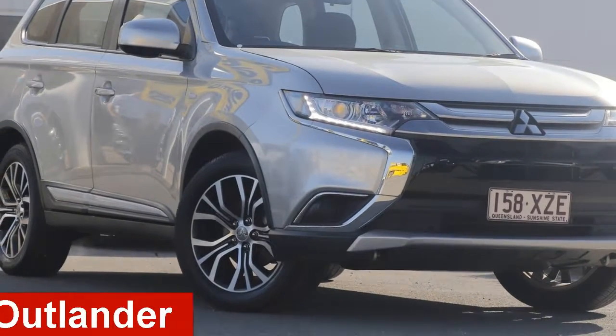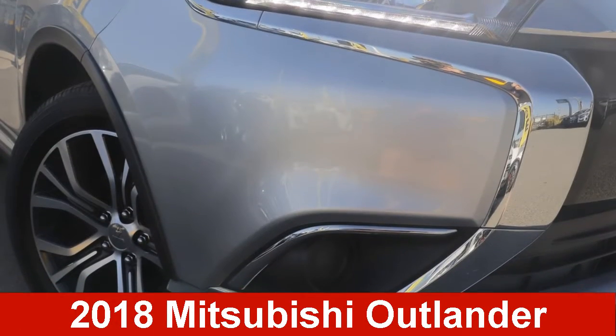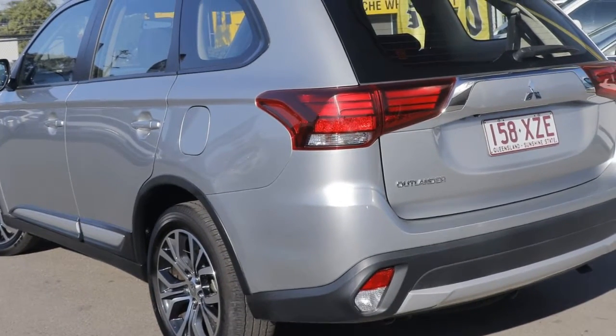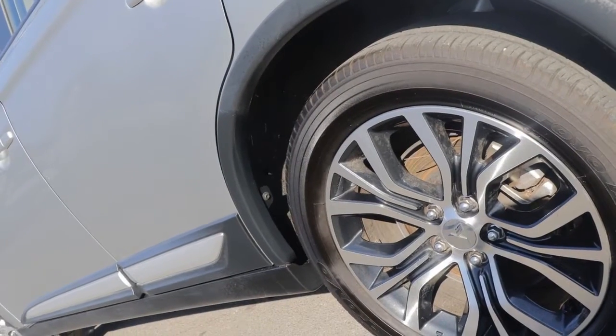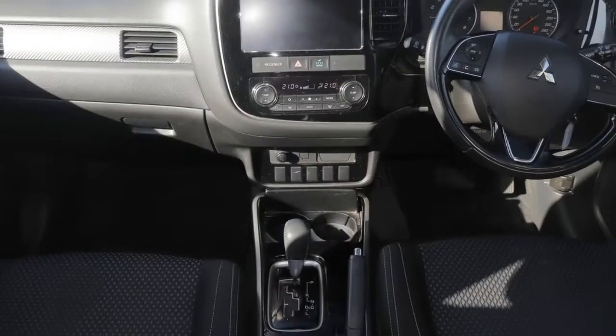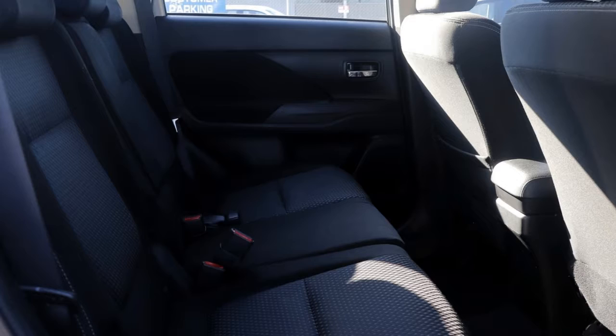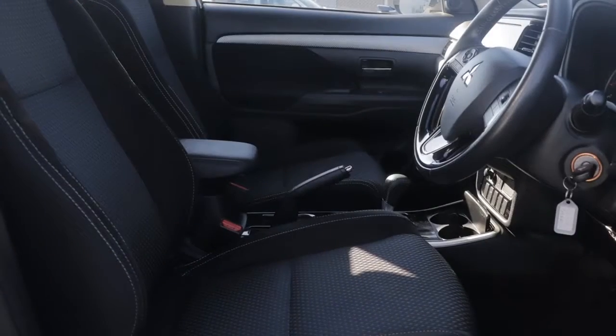Take a look at this Mitsubishi Outlander. This Outlander has a reliable 2.4 litre engine and a smooth shifting automatic transmission. The attractive silver exterior is complemented by its stylish interior. This vehicle has all the features you could dream of.